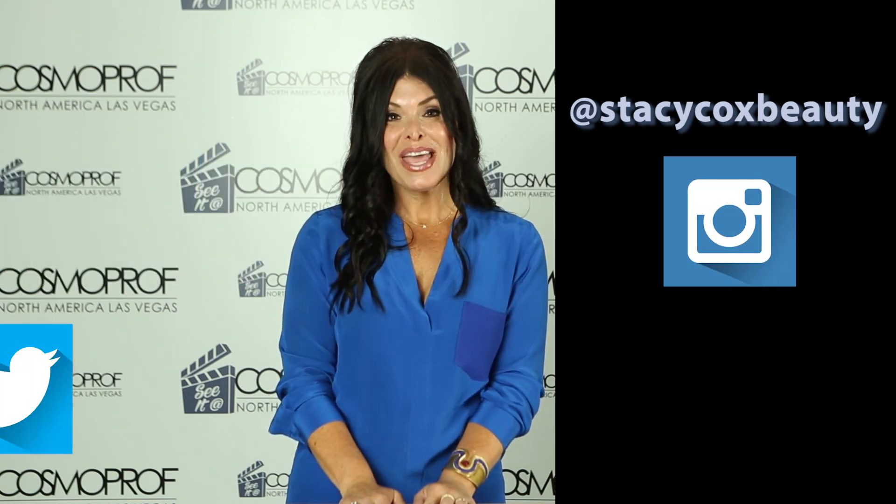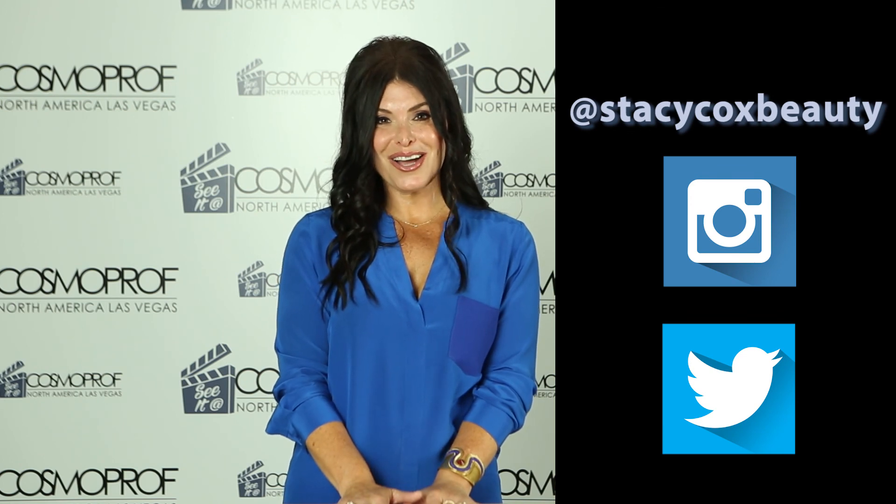I hope you enjoyed this sneak peek. You can catch me at Cosmoprof North America July 24th through the 26th in Las Vegas. You can also connect with me on social media at Stacy Cox Beauty on both Instagram and Twitter. And if you want more information about the trade show, go to CosmoprofNorthAmerica.com.